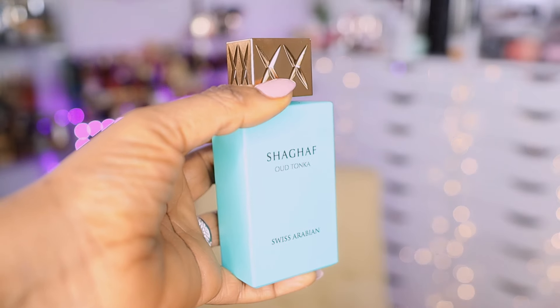Today we're going to be reviewing Swiss Arabian's new perfume, and this is no other than Shagaf Oud Tonka.